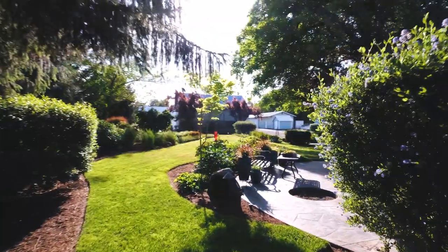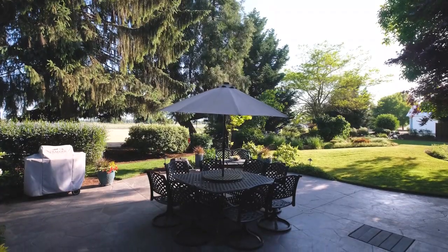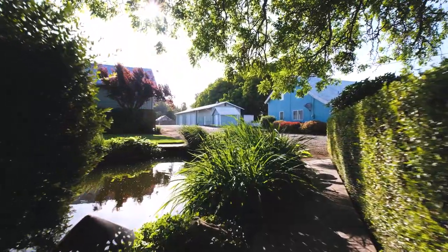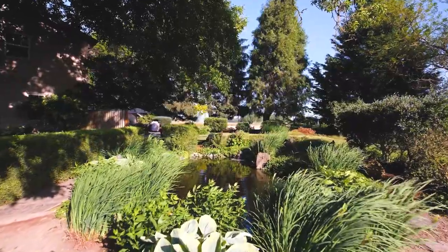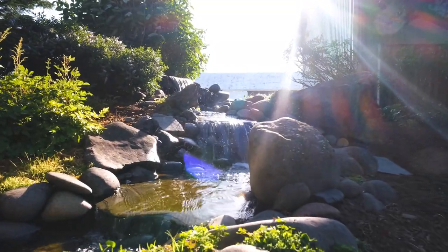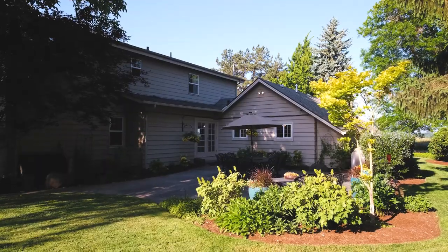Stepping out of the sliding glass doors into the back patio, we're surrounded by the pièce de résistance of this home: its beautifully designed, immaculately maintained gardens and water features. Keeping it green won't be a problem either, thanks to a professionally installed irrigation system powered by a high-production well.